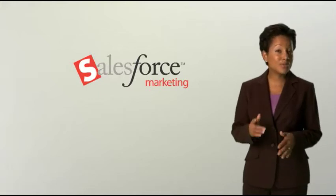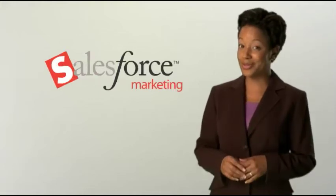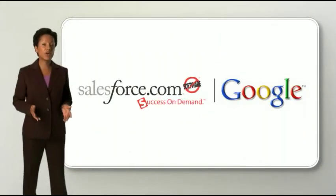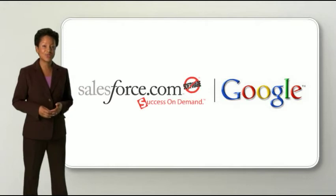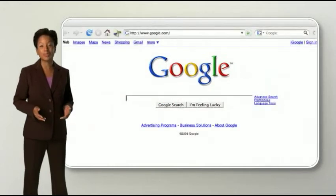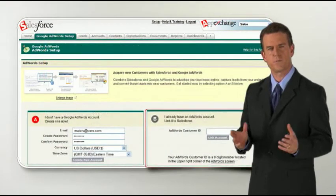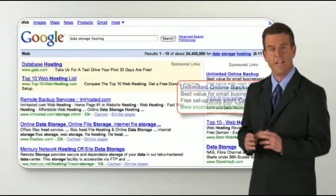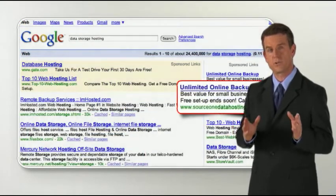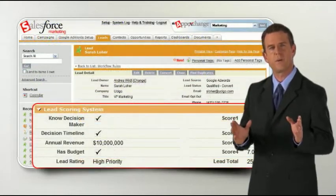Right now, people are searching the web for the products and services you sell. Will they find your business? Salesforce Marketing comes with Google AdWords integration, where you can reach all those potential buyers whose first step when researching a product or service is to Google it. It's quick and easy to set up a new Google AdWords account from Salesforce, or to connect Salesforce to your existing AdWords account. In no time, your ads will reach interested web searchers and drive traffic to your website where you can capture leads and convert them into new business.